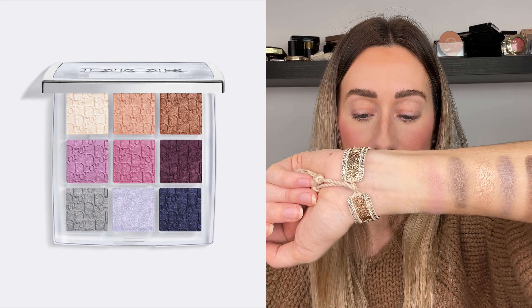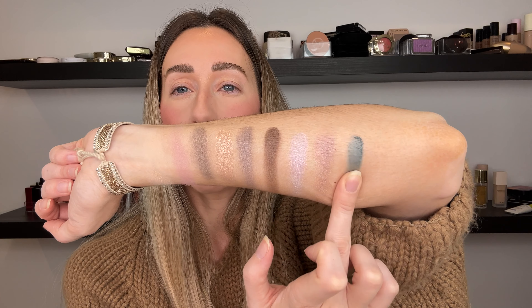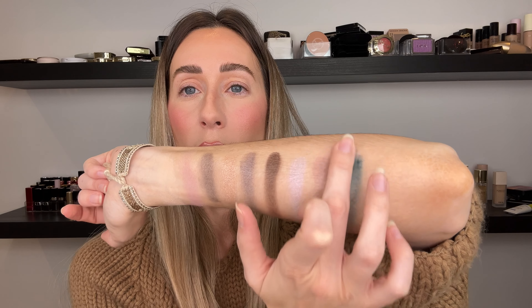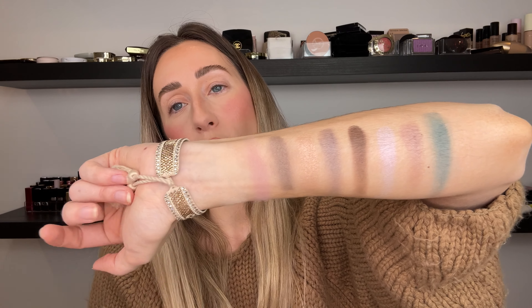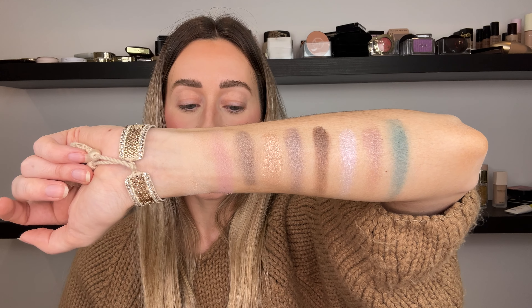It makes me think of the Celestial Dior Backstage palette that just came out a few weeks ago. And the last one is that blue-green, aqua kind of color — this on brown eyes will look absolutely spectacular. So these are your nine shades.